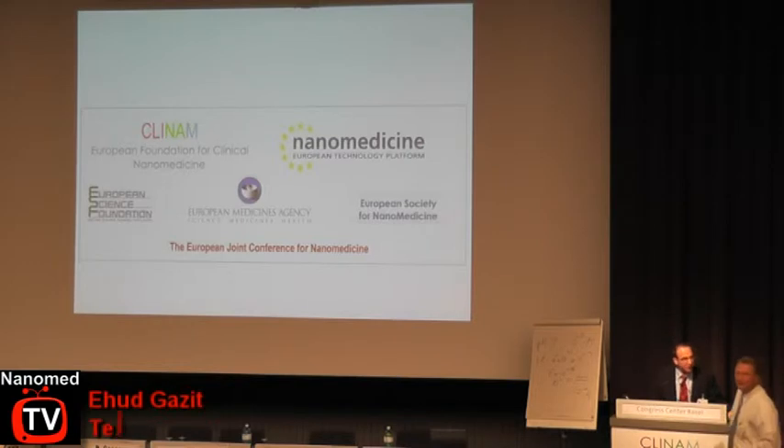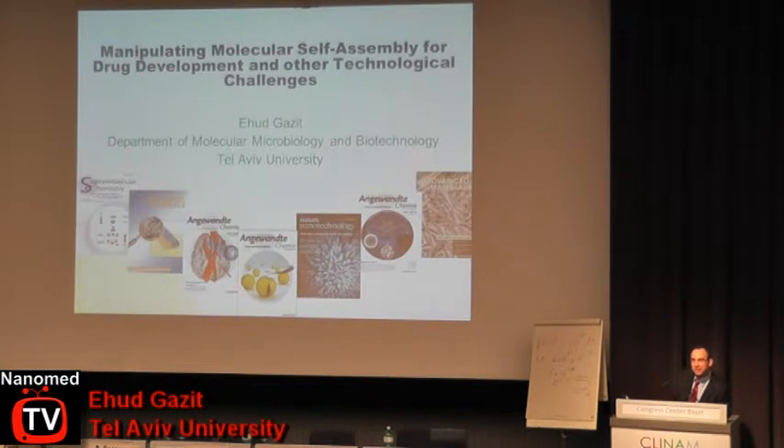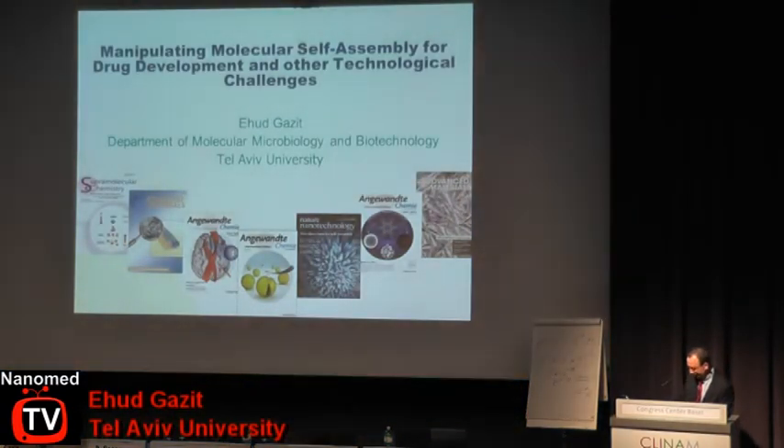As Rogelio said, I'm a technologist. I would describe to you today the way that we look at nanotechnology and ways — as you could see here — we are quite heavily involved in the study of various nanostructures, both from the material point of view, basic chemistry, as well as some medical applications. I'll take you today on our journey in the last decade in the field of nanotechnology and the way in which we understand self-assembly, and by that way being able to develop new therapeutic approaches as well as new tools and structures.